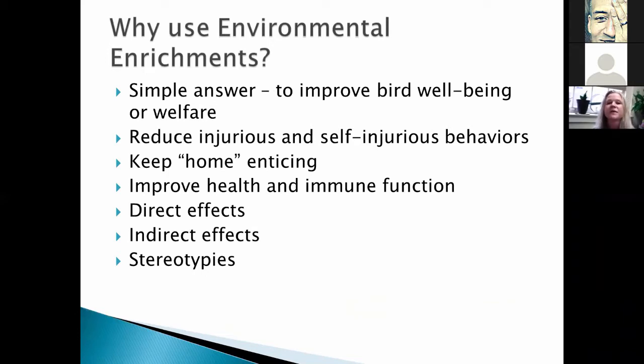Why do we use environmental enrichments? The simple answer is it improves bird well-being and welfare, but they can also reduce injuries as well as self-injurious behaviors. They keep birds coming home — if you have birds that are allowed to go outside, you want them to come back. Especially with ducks and birds that can fly, you look at homes that aren't well enriched and you can't keep the birds there. Enrichments can improve health and immune function, with both direct and indirect effects.